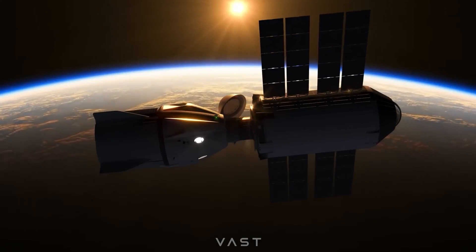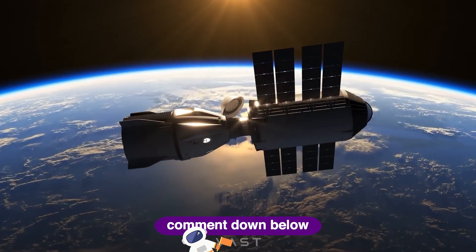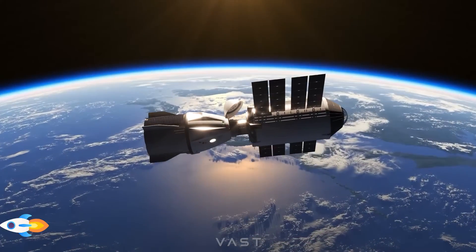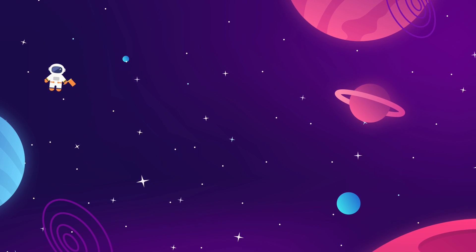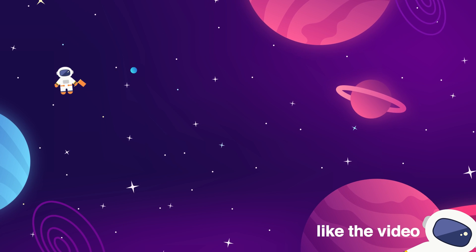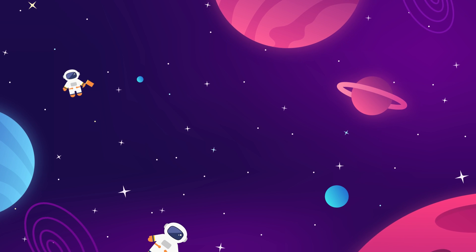They've already got SpaceX fully onboard as a major partner to support their technology and future spaceflight missions. Vast might actually be our new best hope at seeing a viable commercial space station before the end of this decade. Meet us back here every week for more updates on everything aerospace industry and interstellar exploration related. Make sure to give the video a thumbs up if you liked it, and subscribe to the Space Race for more videos just like this.